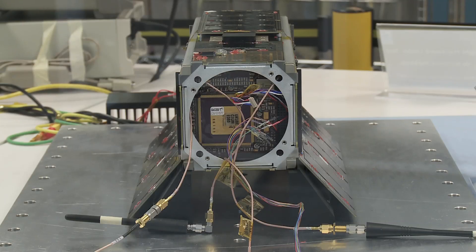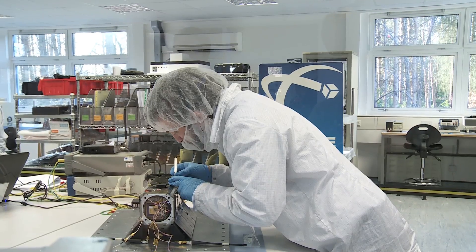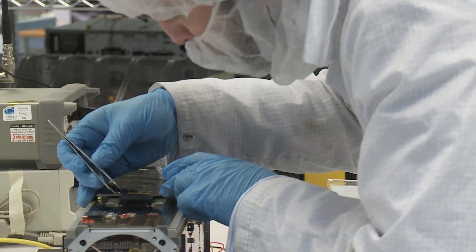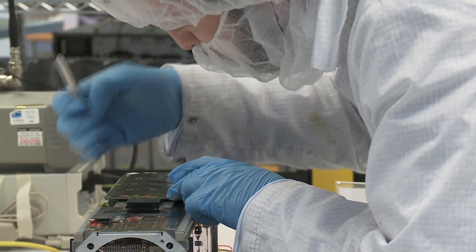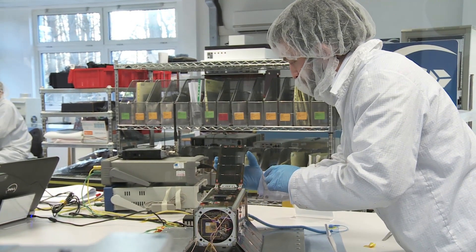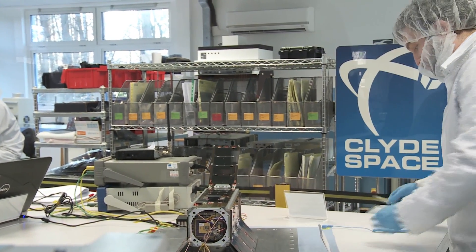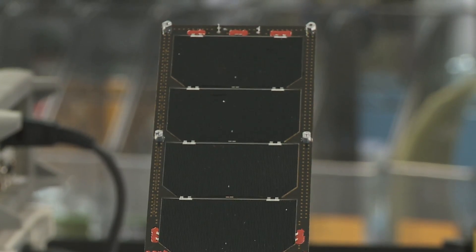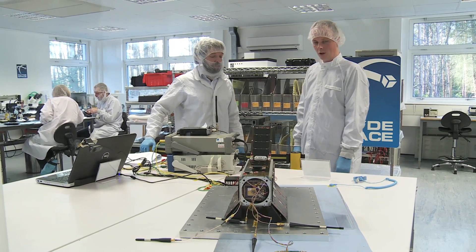We're flying six different payloads on this mission. One is from a company in Glasgow called Steepest Ascent — an advanced on-board computer for satellites. There's an atmospheric experiment using GPS from the University of Bath, a random number generator using radiation particles in space, an advanced communication transmitter, and an educational payload from the amateur radio society in the UK, which will enable schools to communicate with the satellite.